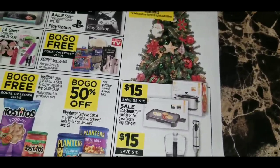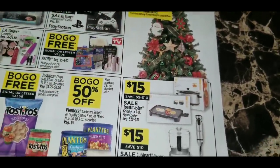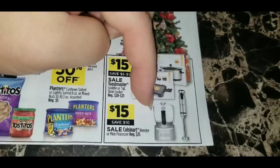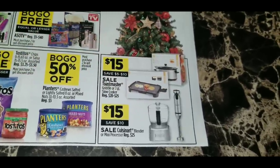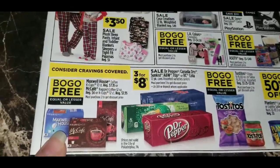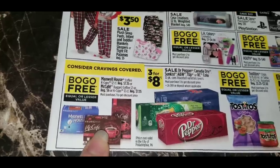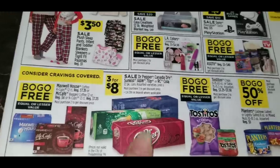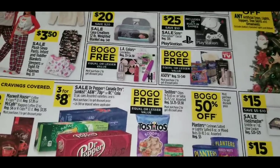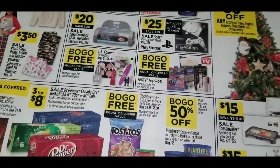Down in the bottom corner, there's a Toastmaster Griddle or 7-Quart Slow Cooker on sale for $15. There's also a hand blender or immersion blender and a mini processor, both regular $25, on sale for $15 on Thanksgiving Day. For food deals: Maxwell House K-Cups 12-count and McCafe coffee are buy one, get one free. Soda 12-packs are $3 for $8. Tostitos chips or salsas are buy one, get one free. Planters are buy one, get one 50% off.